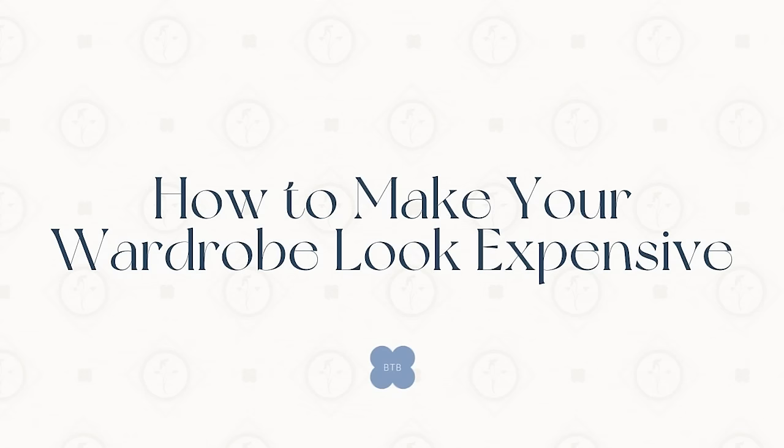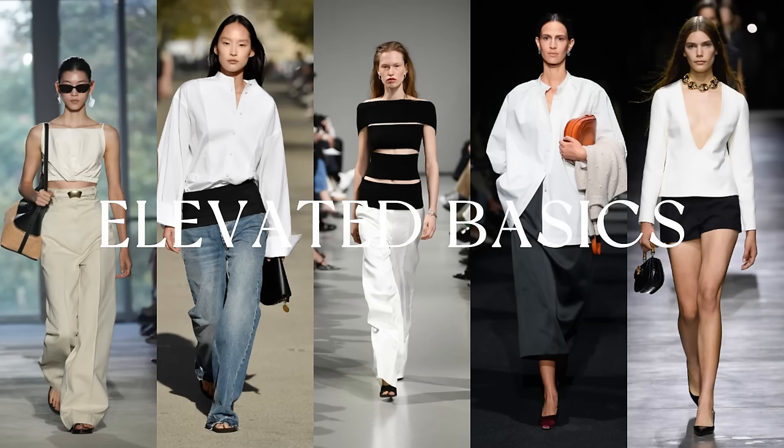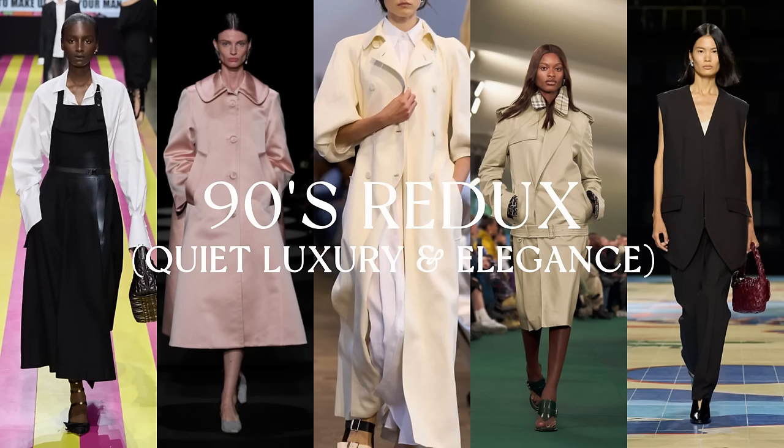Today's topic is something that I think a lot of us strive for in our daily wardrobe, and that's simply how to make your outfit look more expensive, or maybe 'more elevated' might be a better word. Especially this year where elevated basics, 90s redux, and quiet luxury are going to be a huge focus. It's about making the most of what you already own, ensuring that your wardrobe appears more luxurious than the price tag may suggest.